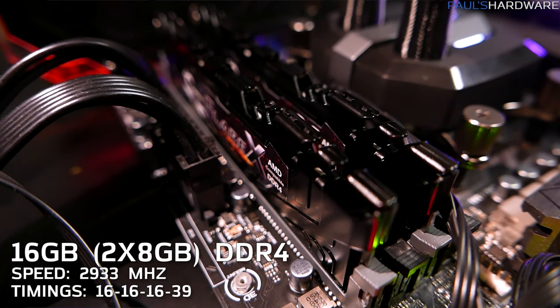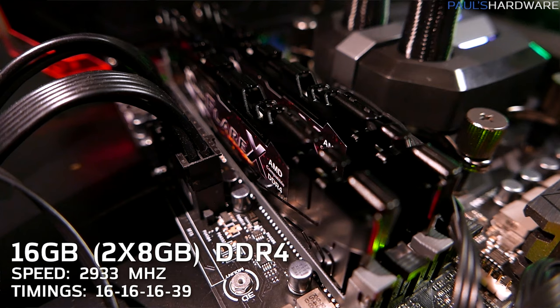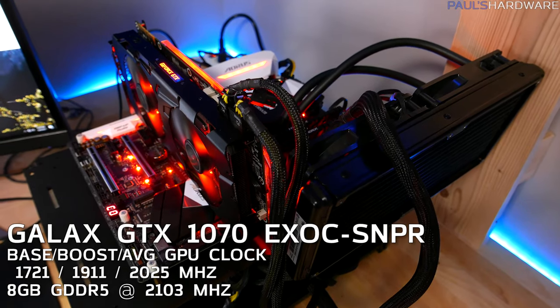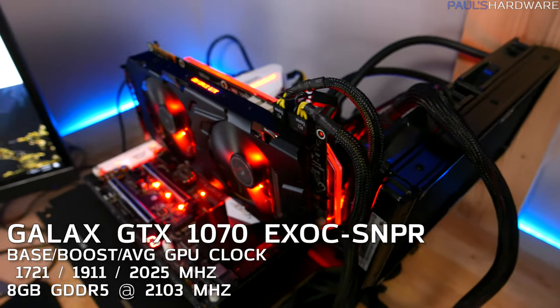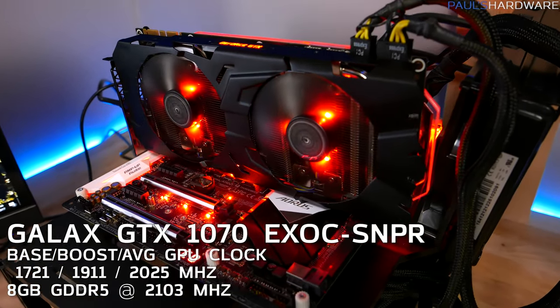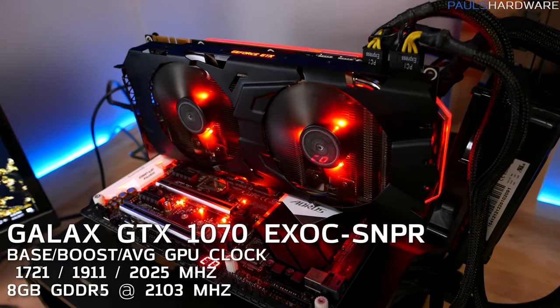For memory, I did the same — two 8GB DDR4 kits running at 2933 on both platforms, with all timings set to 16-16-16-39. Finally, I ran all tests with the same GPU, the Galaxy GTX 1070 EXOC Sniper, which was also overclocked and running at about 2025MHz on the GPU while under full load.